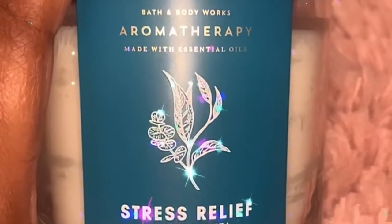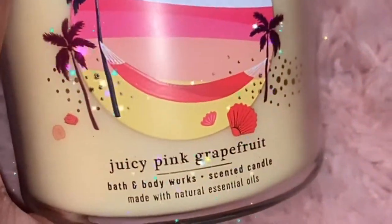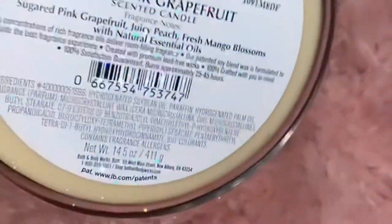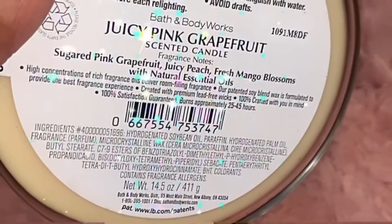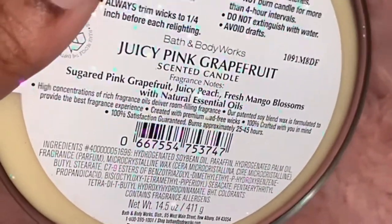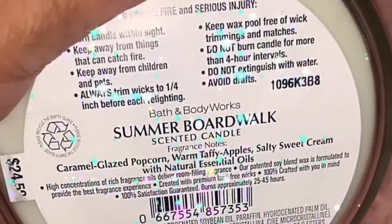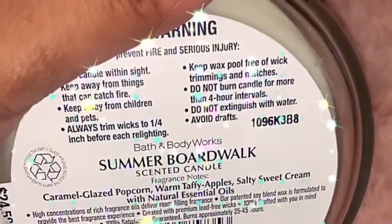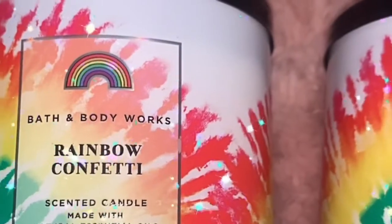I absolutely love this one. I also picked up a few of the Summer Adventure scents since they just came out. This is the Juicy Pink Grapefruit — scent notes are sugar pink grapefruit, juicy peach, ripe mango blossoms with natural essential oils. Next I got the Summer Ball Walk — scent notes are caramel glazed popcorn, warm taffy apple, salty sweet cream with natural essential oils.